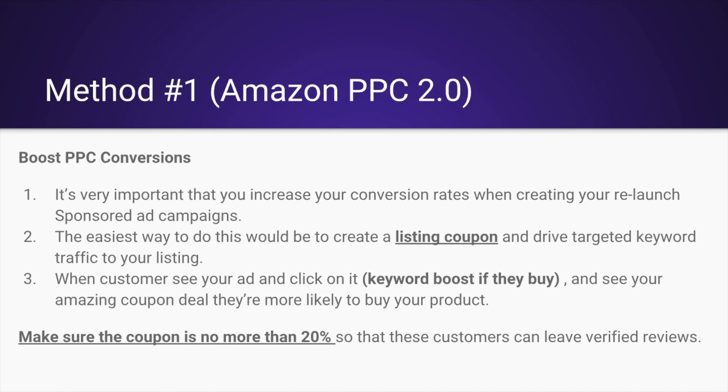Make sure the coupon is no more than 20% so that these customers can leave verified reviews. In some categories it's about 40%, so anywhere between 20 to 40% is going to really increase your conversions. That way, driving traffic to your listing is going to convert.